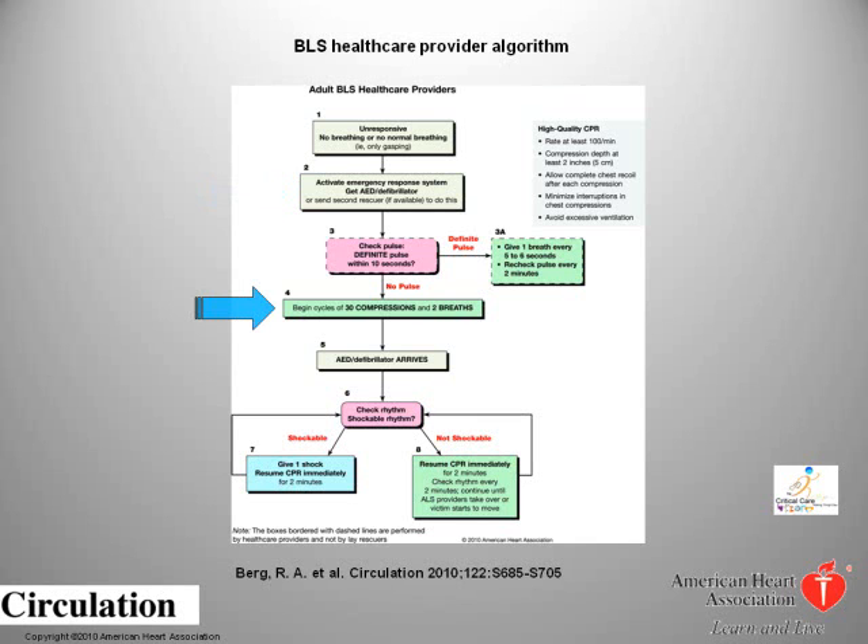Verbatim from the 2010 BLS guidelines: the lay rescuer should not check for a pulse and should assume that cardiac arrest is present if an adult suddenly collapses or is unresponsive and not breathing normally. The health care provider should take no more than 10 seconds to check for a pulse, and if the rescuer does not definitely feel a pulse within that time period, the rescuer should start chest compressions. This is a Class 2A treatment recommendation.